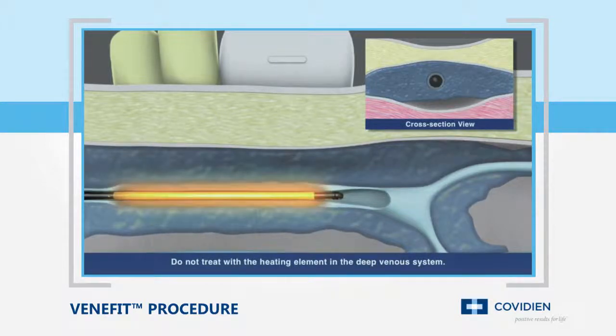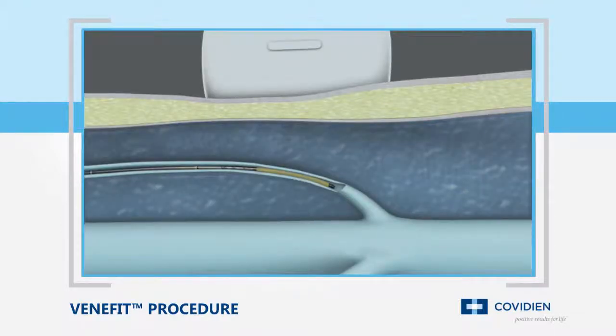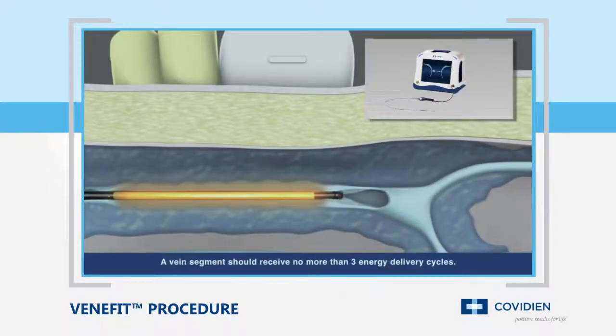The Venefit procedure uses a segmental ablation technique, which heats a full seven centimeter vein length in one twenty-second interval. Physicians also have the option of treating shorter refluxing vein lengths with the ClosureFast three centimeter catheter, which heats the vein in three centimeter segments. Working in concert with the Closure RFG generator, the catheter is able to deliver controlled, consistent heat to each segment.